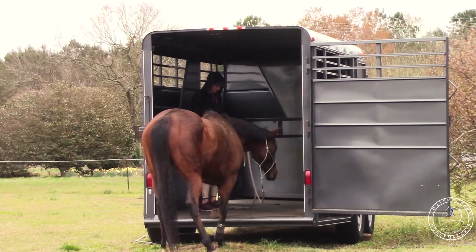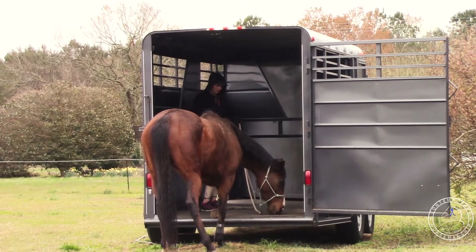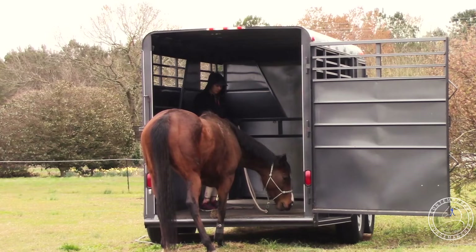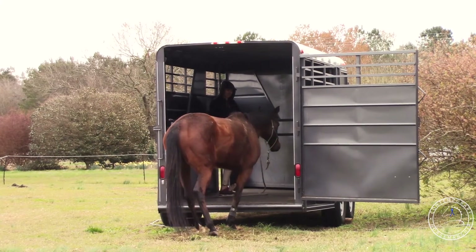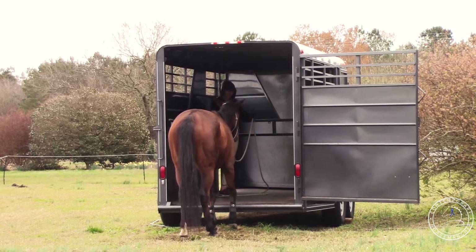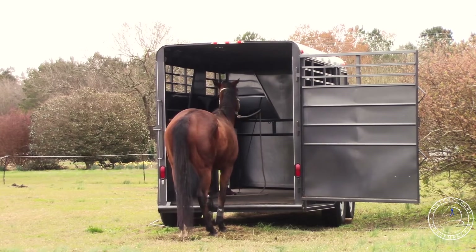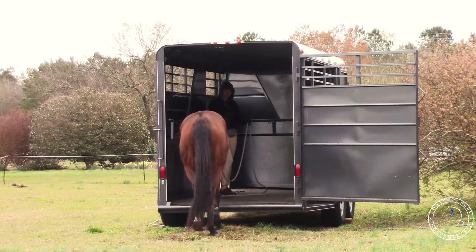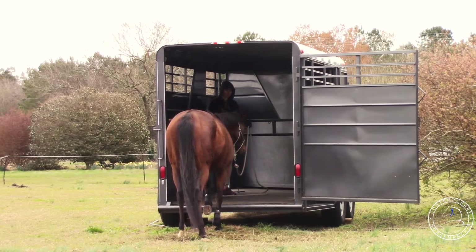I don't remember exactly what reinforcer I was using — hay pellets or grain; this video is four or five years old. I want to use something she definitely values — a pretty high-value reinforcer. Day one with her is not going to be her going into the trailer; it's going to be her just going up to the back of it without showing signs of worry. I want to have enough reinforcer that it's worth it for her to counter-condition all of this. She actually kept that foot up — I thought she'd pull it back down right away.